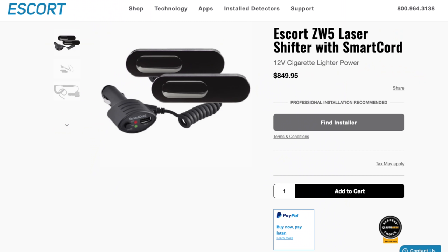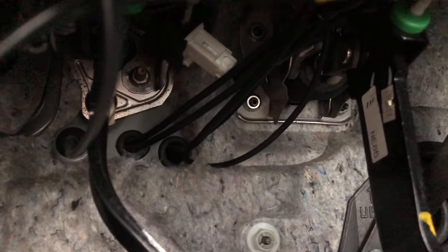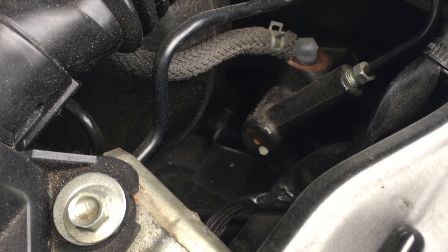The next option — probably my personal favorite out of the different Escort solutions — is the ZW5. What's special about this is it's a wireless laser jammer. All other laser jammers require you to run a cable through your vehicle's firewall, with the heads in the front grill and cables running through the engine bay into the cabin. Not everybody wants to drill through their firewall, especially in a lease vehicle or a car that's harder to work on.